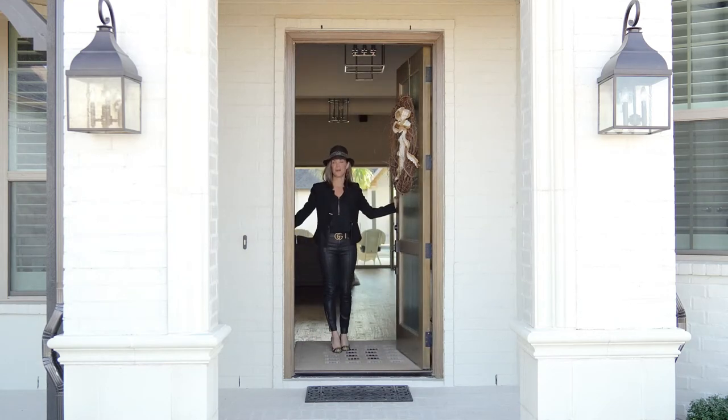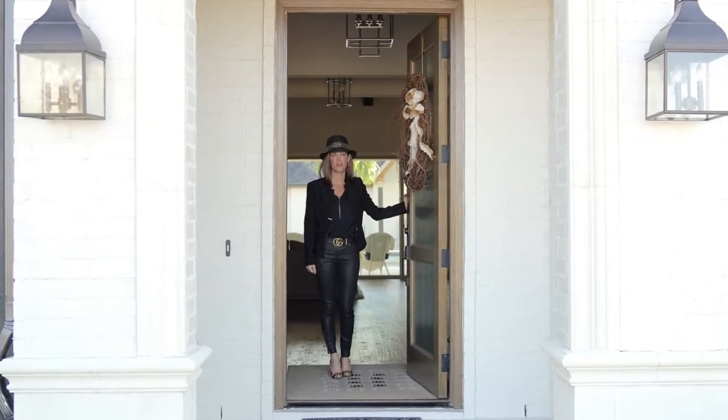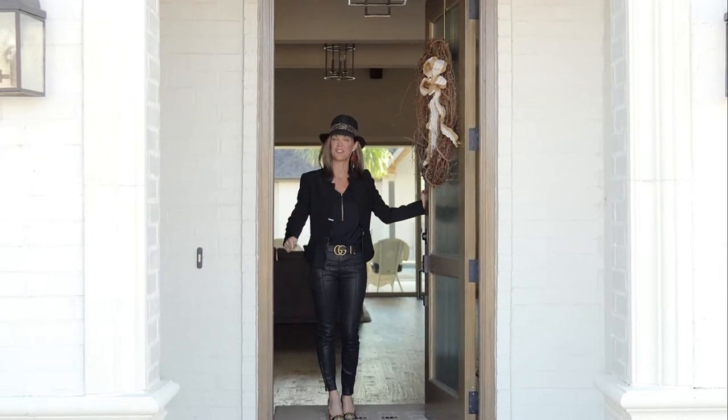Hi, I'm Colleen Frost. Welcome home to our brand new listing located in Parker, Texas in the subdivision of King's Crossing. We are at 6300 Warwick. This is an exquisite one story over 5,000 square feet with a guest house in the back. Let's go check it out.